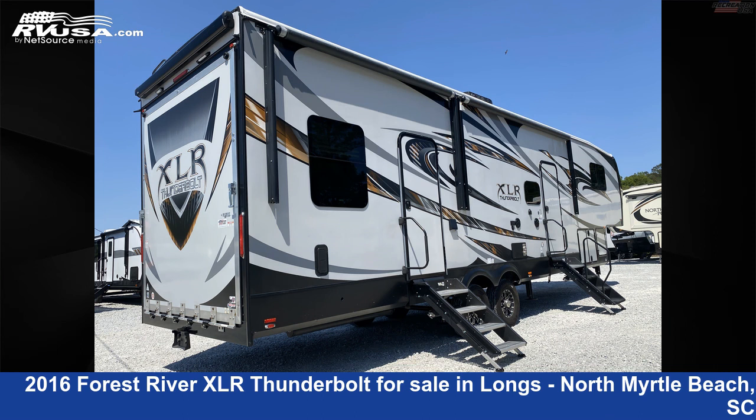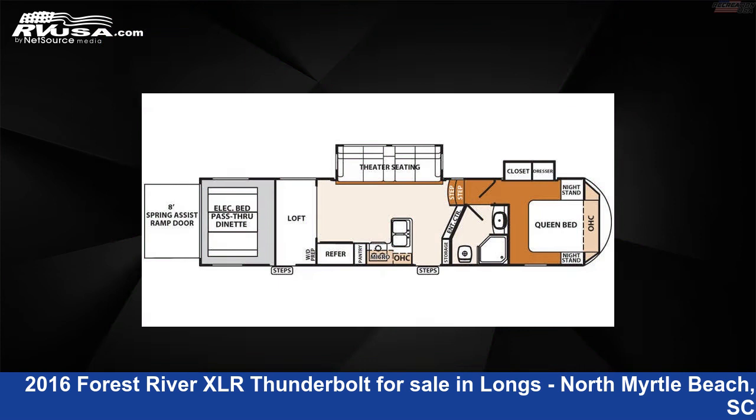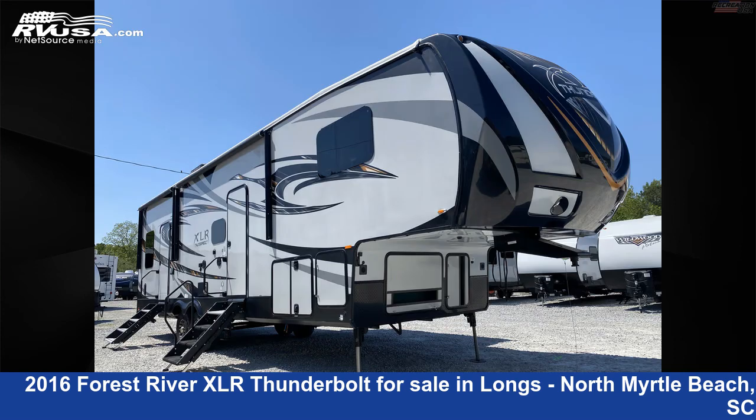This 2016 Forest River XLR Thunderbolt 340 AMP is a toy hauler RV. It is located in Longs, North Myrtle Beach, South Carolina, 29568, and is offered for sale by Recreation USA.